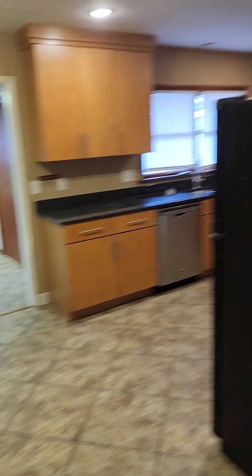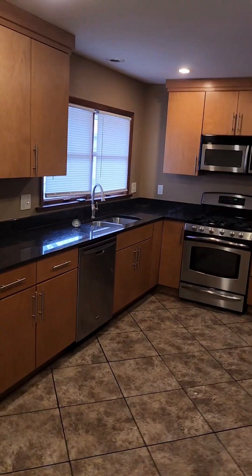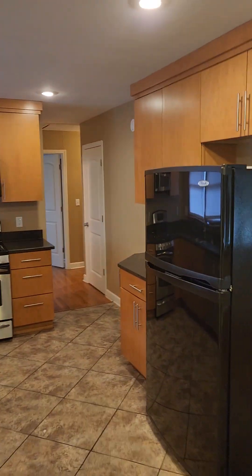We turn around and this area could be used as a dining room — the space is definitely big enough. And here's our kitchen with tons of cabinet space.